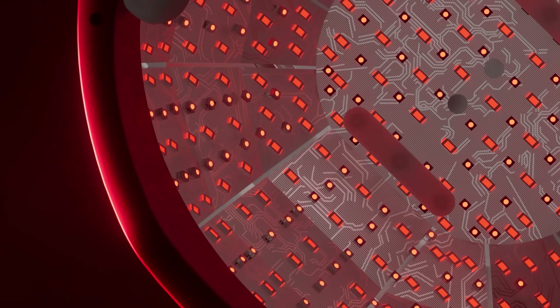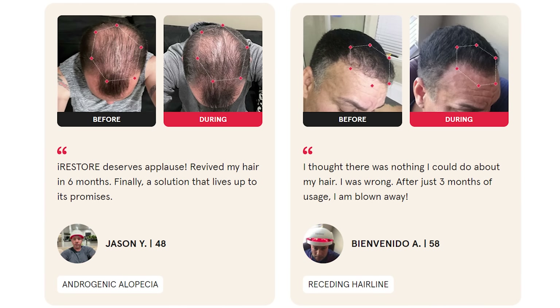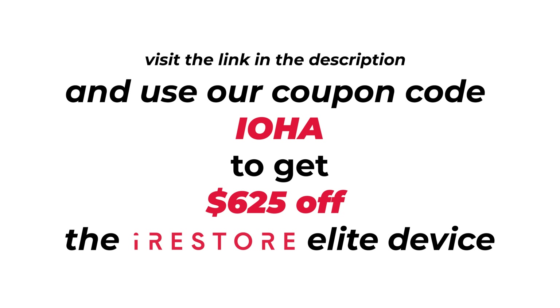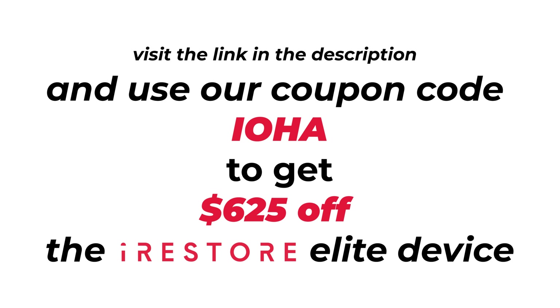iRestore makes a piece of technology called the iRestore Elite device, which has been shown to be an effective option for hair loss. The reason I prefer this device is due to its quality and enhanced coverage of the scalp. It uses Lumatech technology consisting of 500 medical grade lasers and LEDs, giving more uniform coverage and thorough treatment of all hair follicles. It is FDA cleared, medication-free, and has been clinically shown to help support hair growth. It only needs to be used for 12 minutes a day, and the triple wavelength power ensures deeper treatment that can help enhance cellular metabolism on the scalp, improve blood flow, and reduce inflammation. iRestore also offers a 12-month money-back guarantee. Visit the link on screen and use coupon code IOHA to get $625 off the iRestore Elite device.